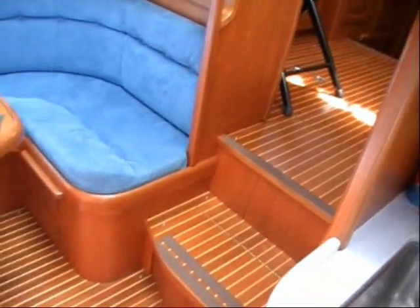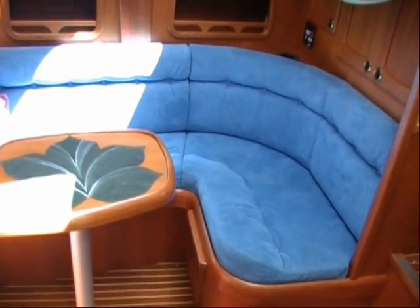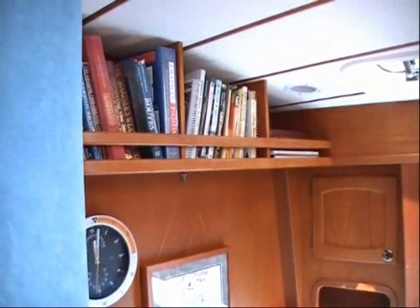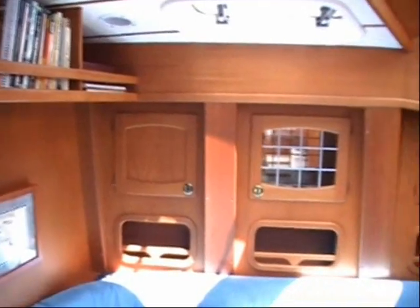Two steps down from the Pilothouse takes you to the lower salon area with comfortable seating for four. This cozy retreat makes a great breakfast nook. You'll appreciate the abundant storage here with custom bookshelves and expertly crafted cabinets including a liquor cabinet with a beautiful leaded glass door.